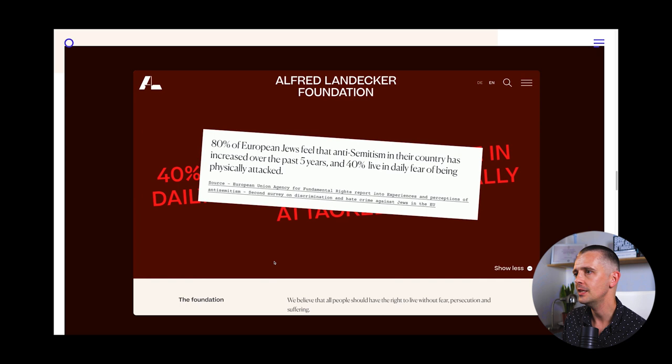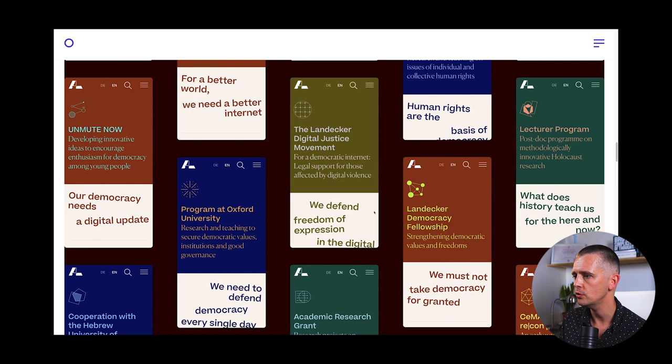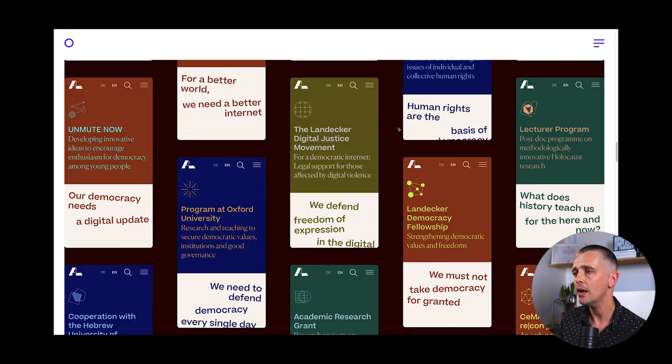The typefaces — they've used a sans and a serif, often together. These are Beatrice, by Sharp Foundry from New York, and Canella from Commercial Type, a very large type foundry — the one with these little short serifs. They work really well to make this identity distinctive. So I hope these five have been inspirational for your own work and for the level we can reach.